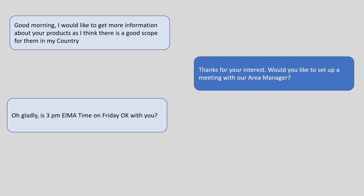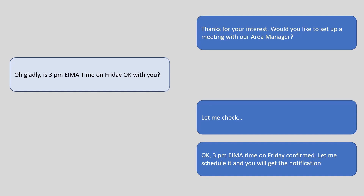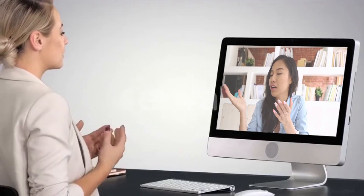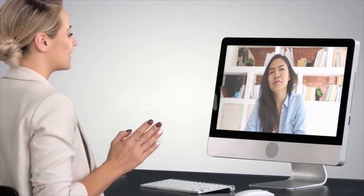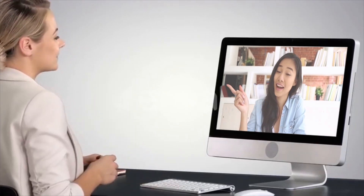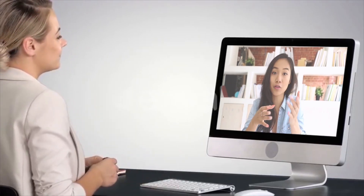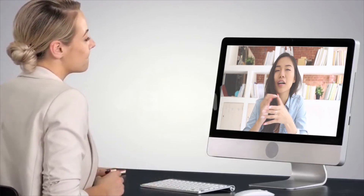Irrespective of the source of the request, the operator, after understanding the visitor's need, will be able to fix — if required — a meeting with the right colleague in one of the meeting rooms. It is possible to hold the meeting immediately or to schedule it for a date and time of choice within the EDP days. Once the appointment is fixed, both the visitor and the company's representative will receive a notification, from where it will be possible to start the meeting at the due time and date.